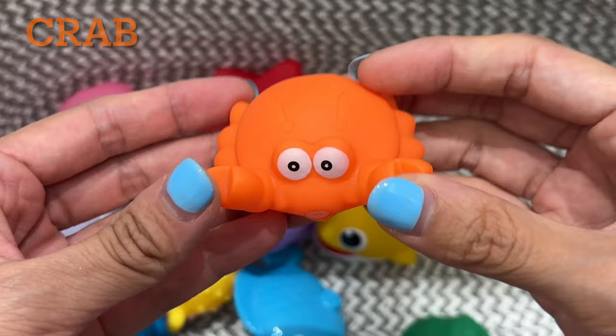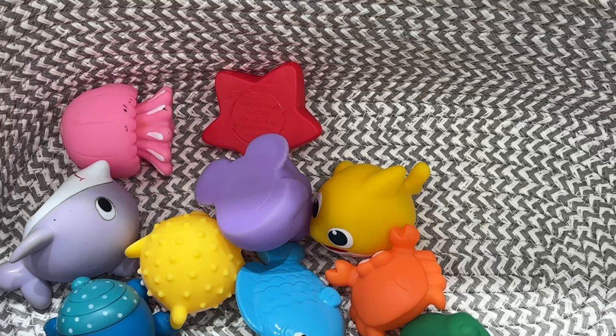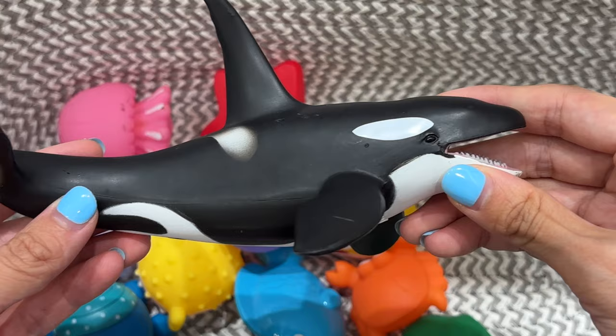Crab. This crab is orange. Killer whale. This killer whale is black and white.